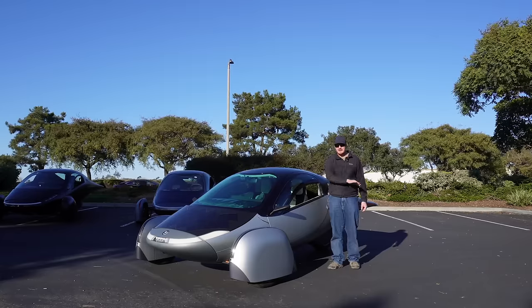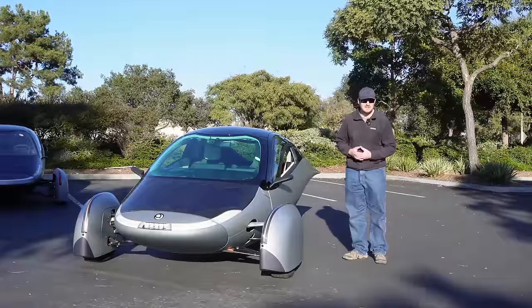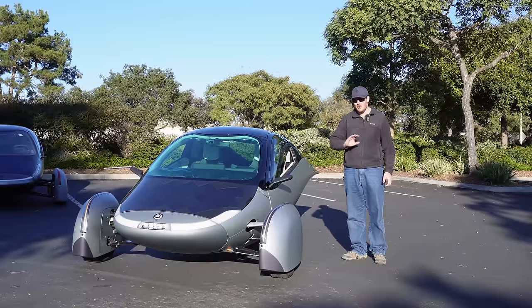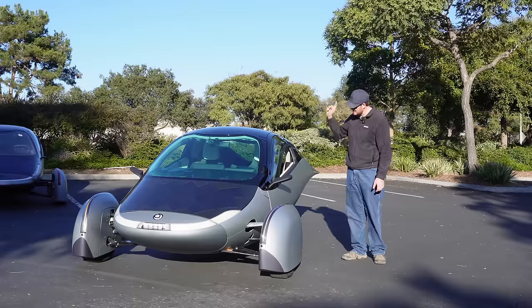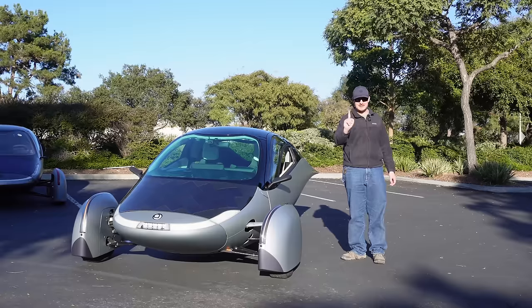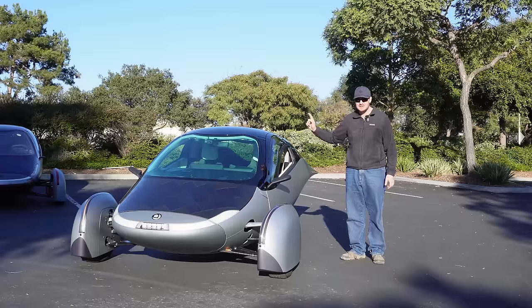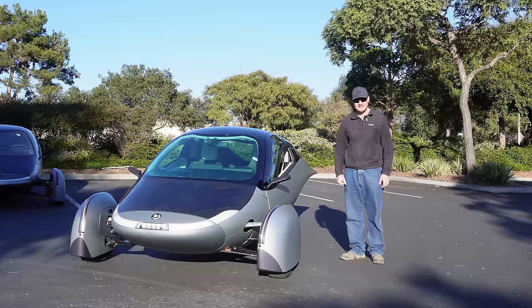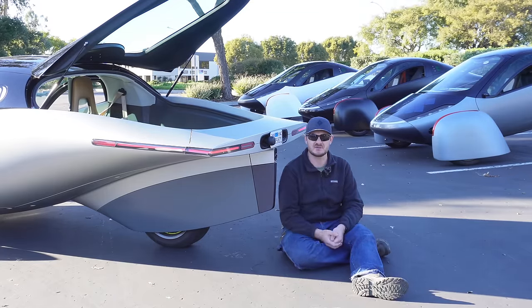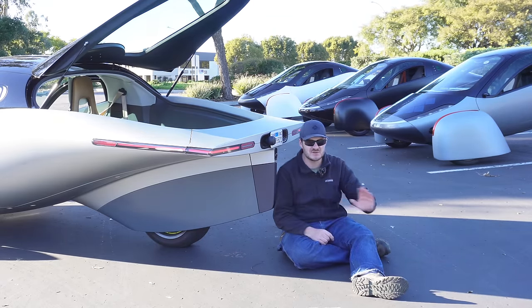On cost: where I live, the average electricity rate is 10 cents per kilowatt-hour. Driving my Polestar 2 costs me about three to four cents per mile — already super cheap. But the Aptera, charged at my home electricity rate, would cost me one penny per mile. Factor in solar charging and it becomes less than one penny per mile. And this huge efficiency means you don't need a very big battery to go long distances, which reduces both cost and weight.